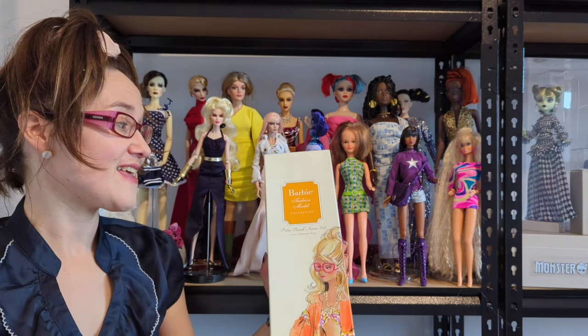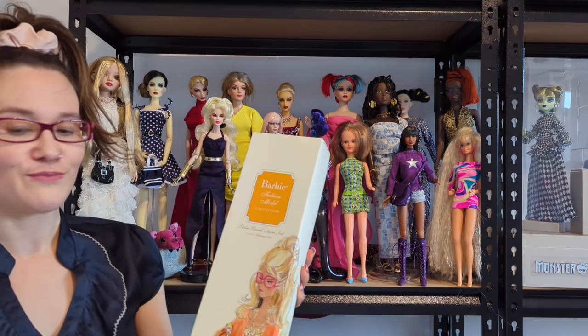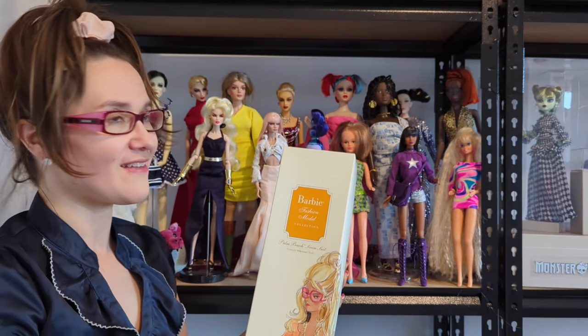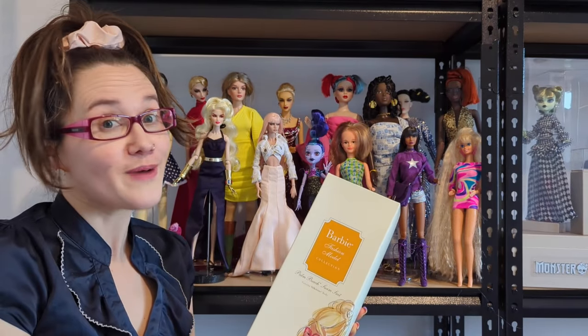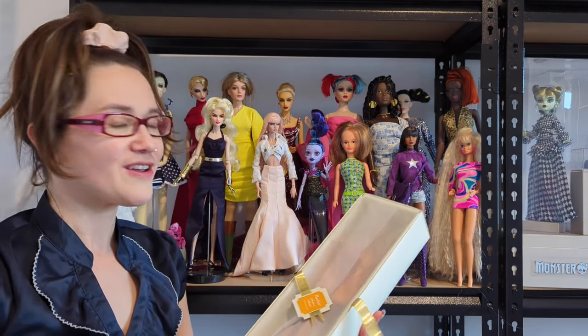My number five is Palm Beach Swimsuit Silkstone Barbie. She is an incredibly beautiful doll and there is a reason why she's only number five, and that is really because she is a Barbie. I know Barbies are probably the most popular doll of all time.